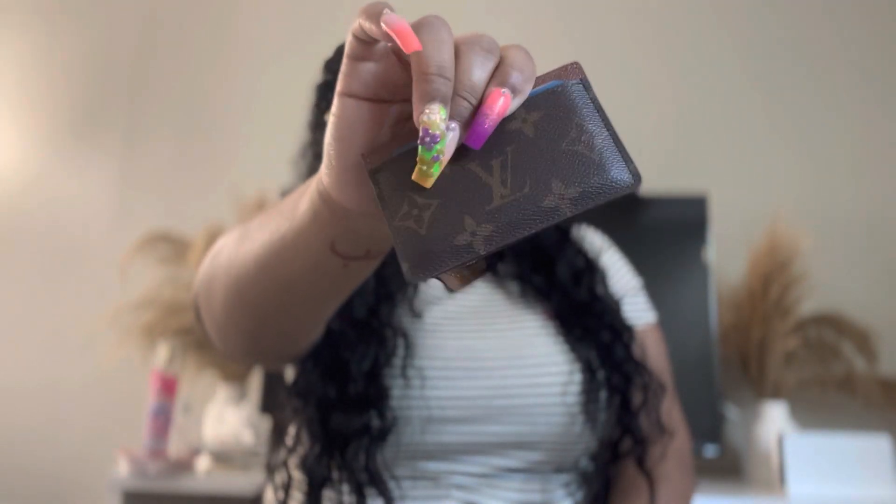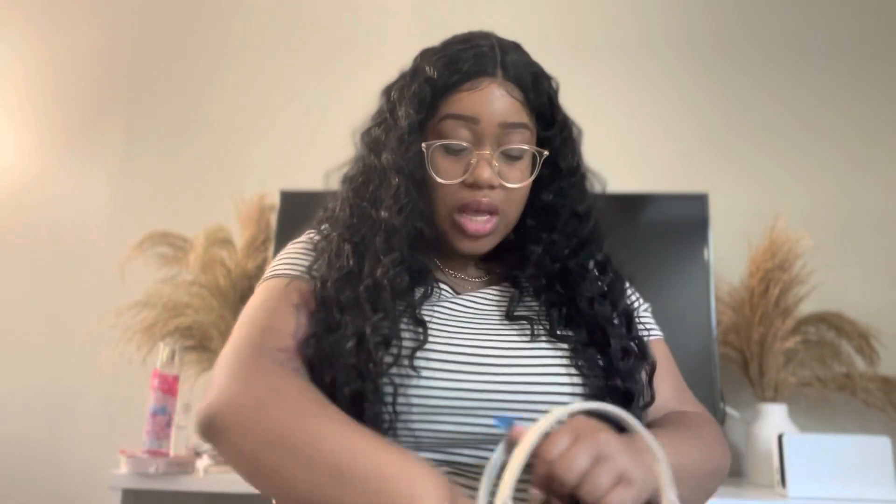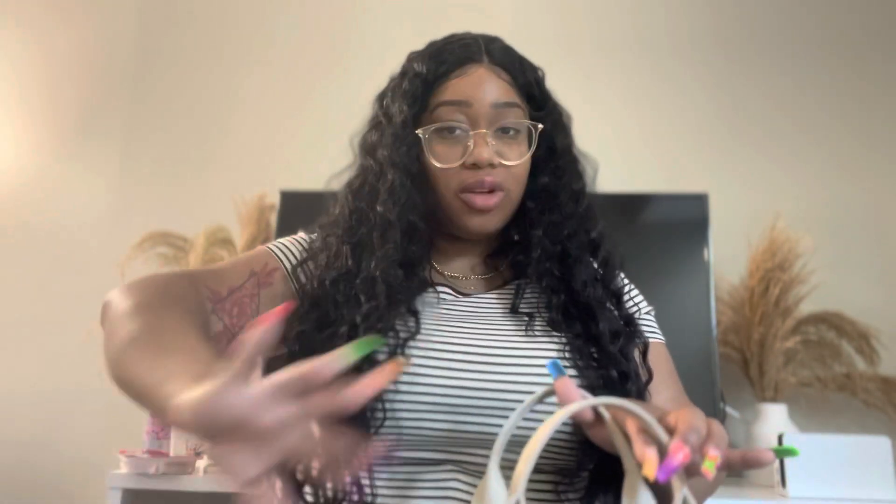The last thing in here is my wallet — actually a card holder. This is the Louis Vuitton card holder and I've had it for a while. It's holding up really well. I wanted to get one where the trim was pink or fuchsia but they only had brown so that's what I have. I also keep my work ID in here, so I won't be showing that.